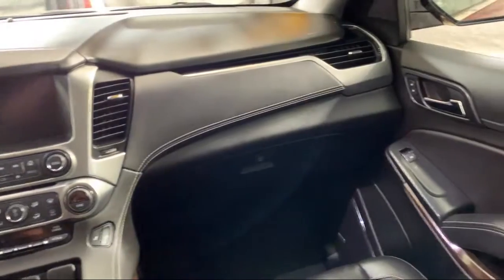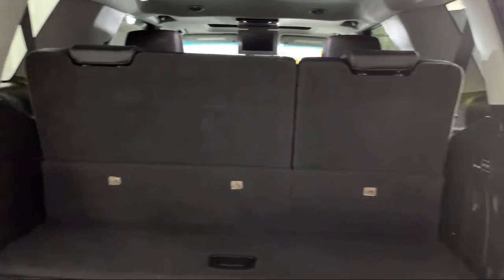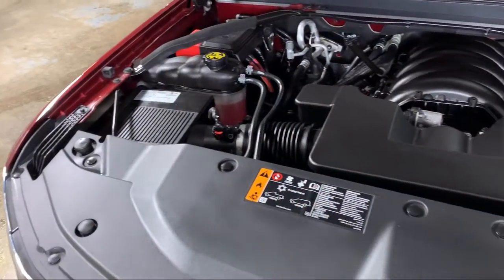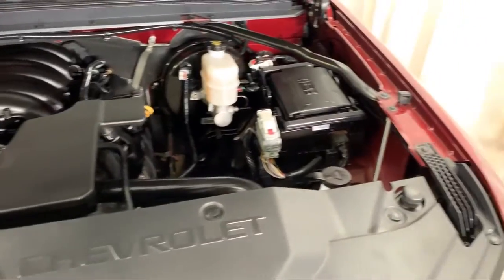Here at Advantage Chevrolet of Bolingbroke, we have been satisfying customers since 1999. We go above and beyond to make sure that you have the best possible shopping experience. We even offer pickups from O'Hara and Midway Airports for our customers.